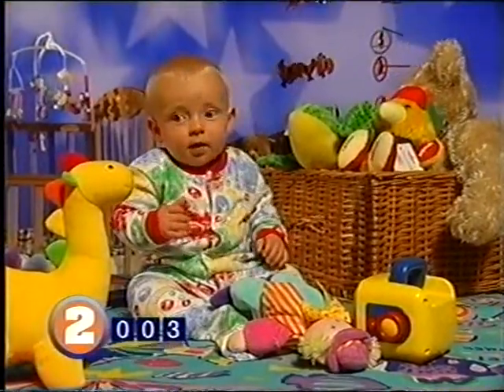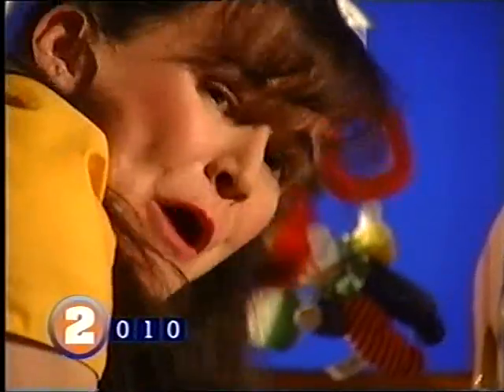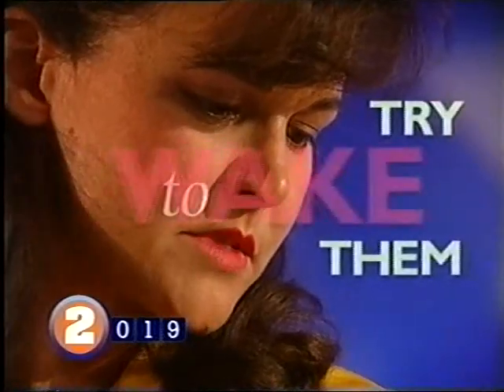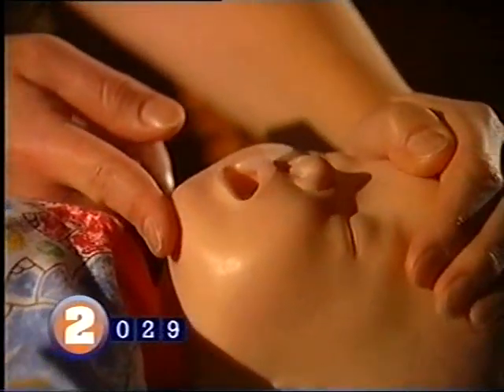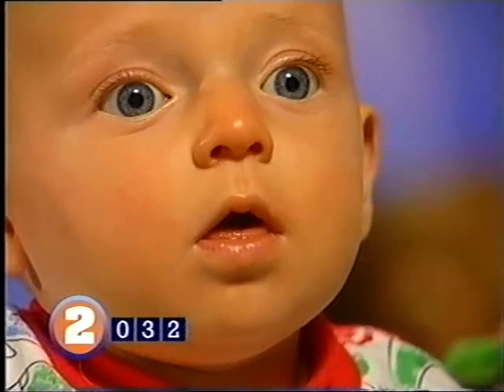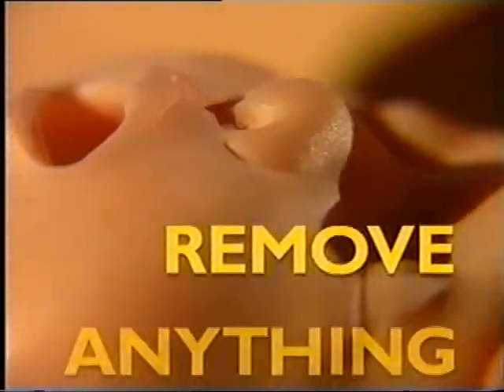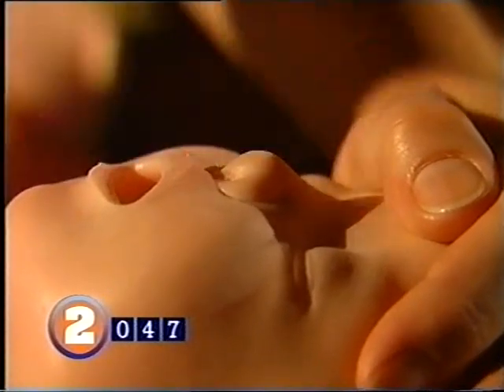If your baby stops breathing or is having obvious difficulty, time is essential to their survival. Never leave the baby alone — shout loudly to get help from a neighbour or passerby. Pick up the baby, shake and pinch them gently, and talk to them to try to wake them. If there's no response, place them on a firm surface. Open their airway by putting one hand on the forehead and one or two fingers under the chin and gently tilting the head backwards — this lifts the baby's tongue away from the back of the throat. Look into the baby's mouth and carefully remove anything lodged there with one finger sweep. Don't touch the back of the throat as it's very soft and may swell or bleed, blocking the airway. Babies usually breathe through their nose, so check the nostrils are clear too.